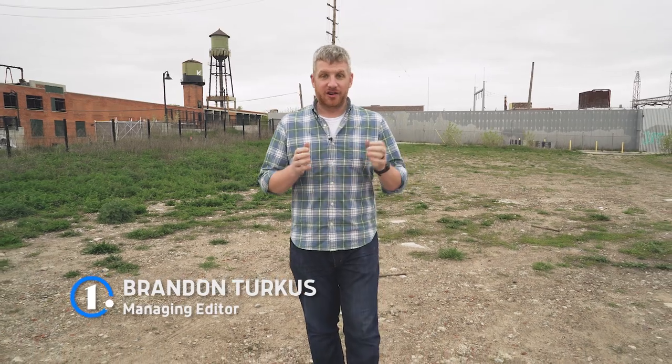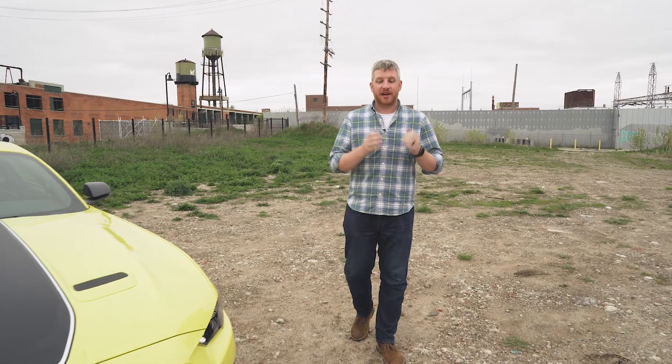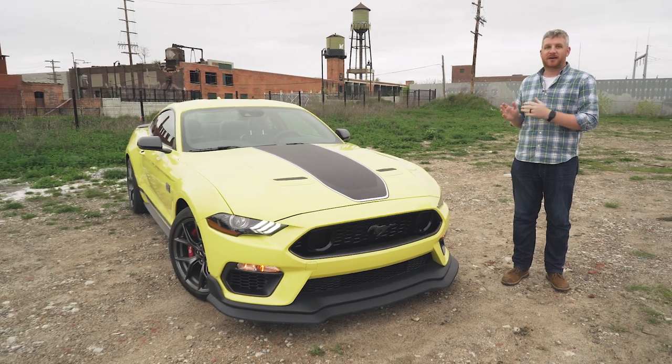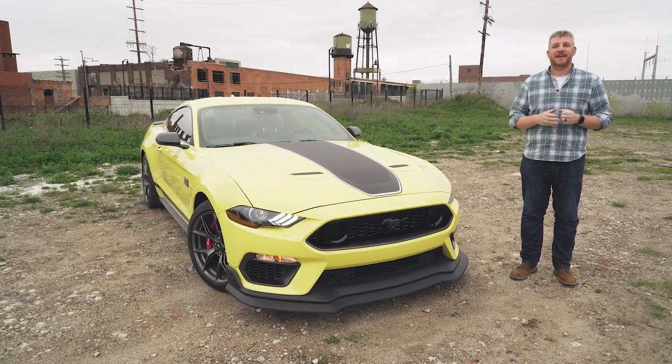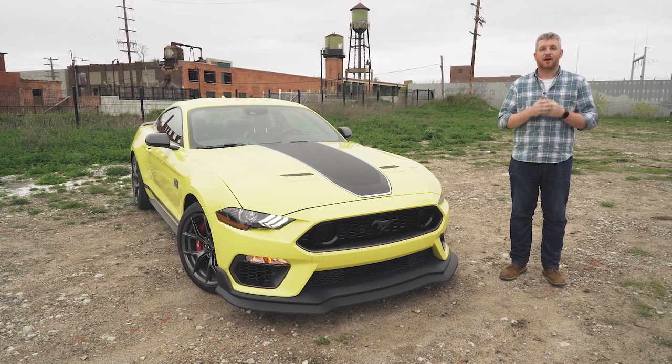The Ford Mustang line is undergoing a lot of changes right now. It's still mostly a lineup of V8-powered rear-drive sport coupes with tire-shredding performance to match. The newest of the bunch is the Ford Mustang Mach 1, an automotive greatest hits collection that combines our favorite parts of the Mustang GT, Bullitt, and Shelby into one package.